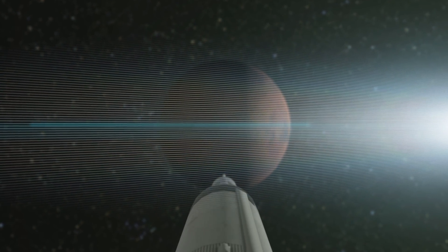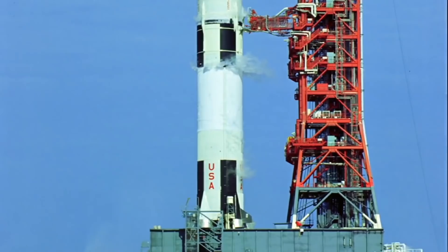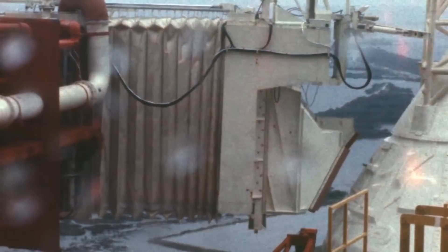Scientists have long contemplated how to replace missiles to make cargo delivery cheaper and space travel available not only to astronauts and millionaires — hi Jeff — but also to ordinary people like you and me.